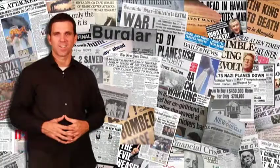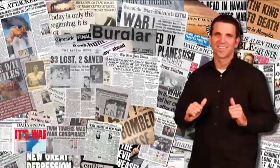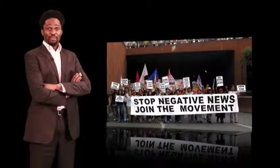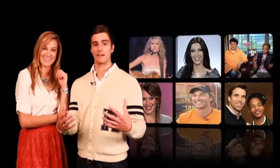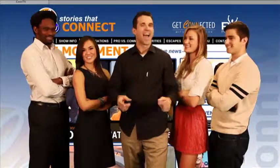Thank you so much for watching. Are you tired of negative news? We are, and that's why we're creating a movement — by keeping it real with what you need to know. It's more than what's happening; it's bringing hope back to our lives. So go to ConTV.com and join our movement.